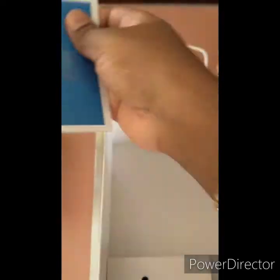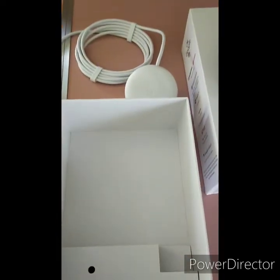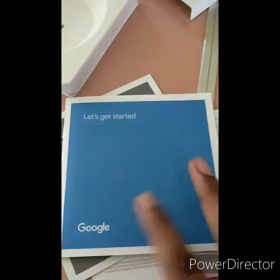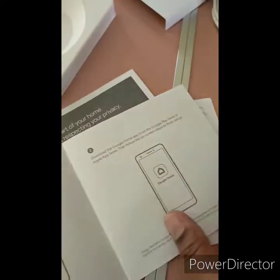We have the Google Nest Mini, the power cable, and the user manuals. I think the price, if I remember correctly, is almost $2,500 or something.